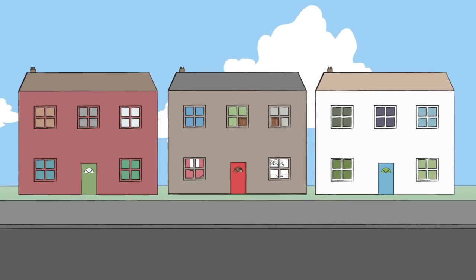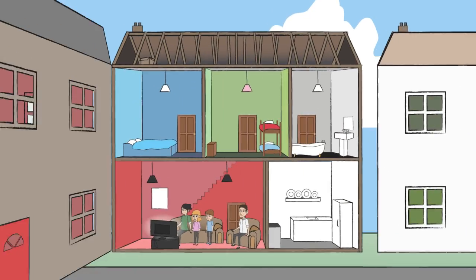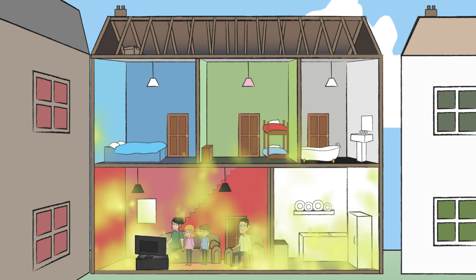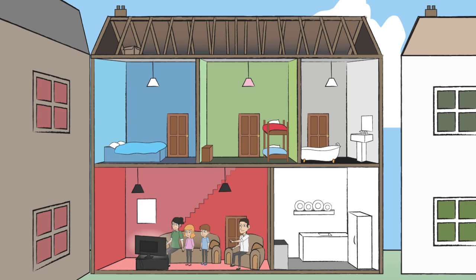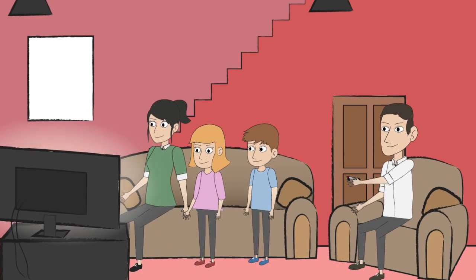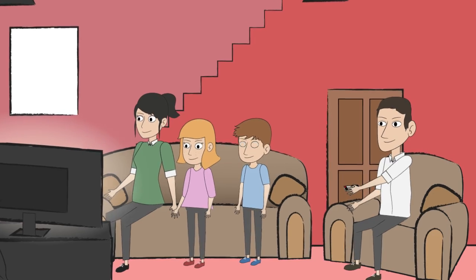Radon is a naturally occurring radioactive gas that escapes from the ground and can accumulate in buildings. It cannot be seen or smelt, so the only way to know it is there is to carry out a special test. Long-term exposure to high levels of radon can lead to lung cancer.